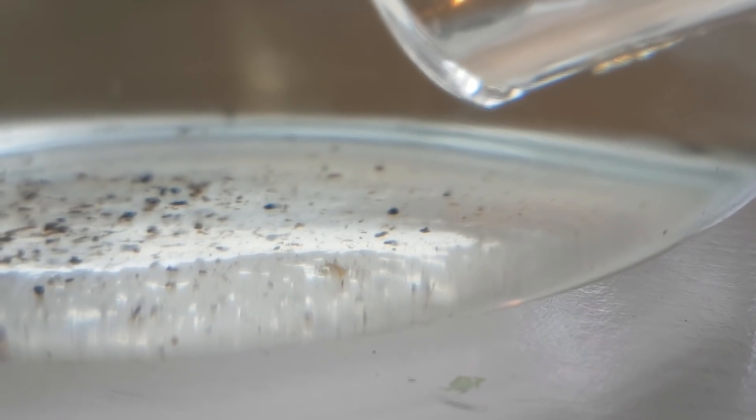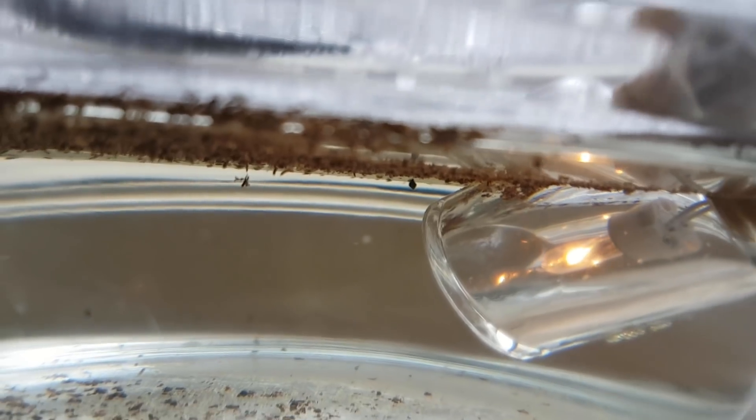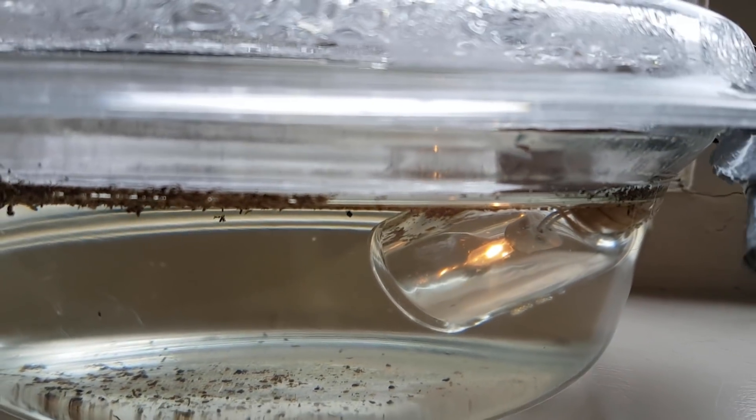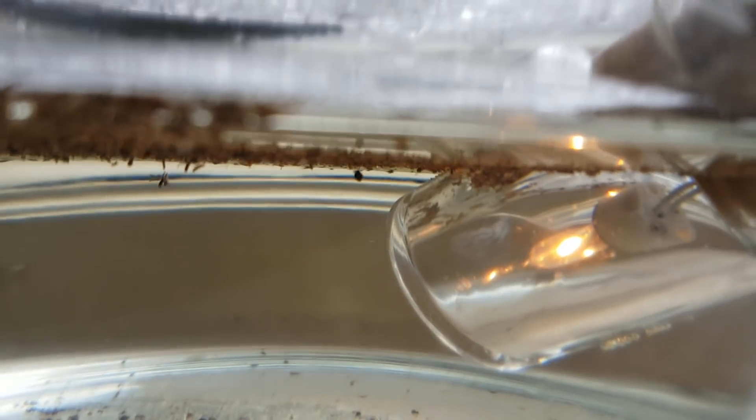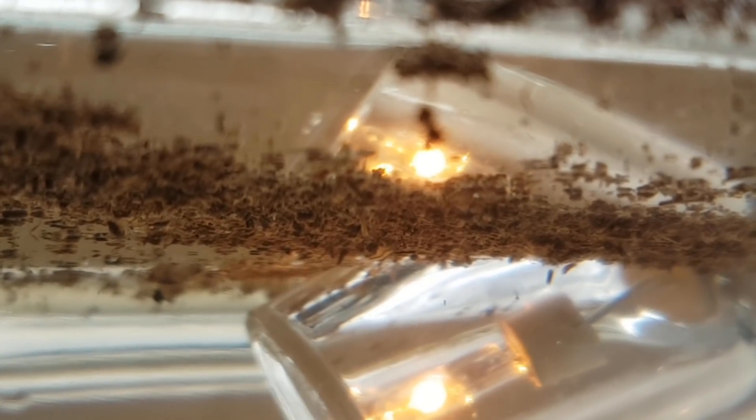Two weeks later he was clearly visible. There was also some sort of daphnia — not great footage, I know, but it's proof it's there. Only a day later it had grown quite a bit more and was actively looking for food.